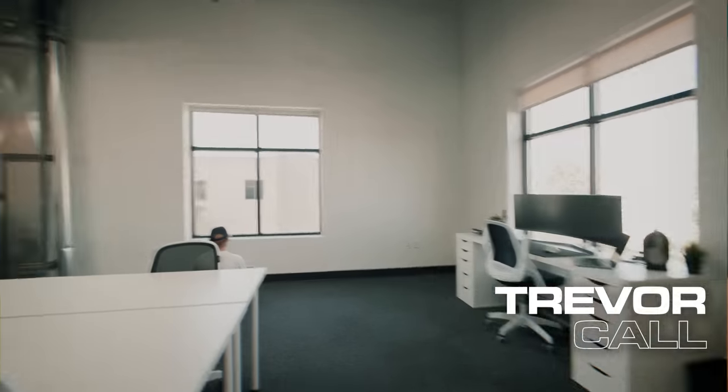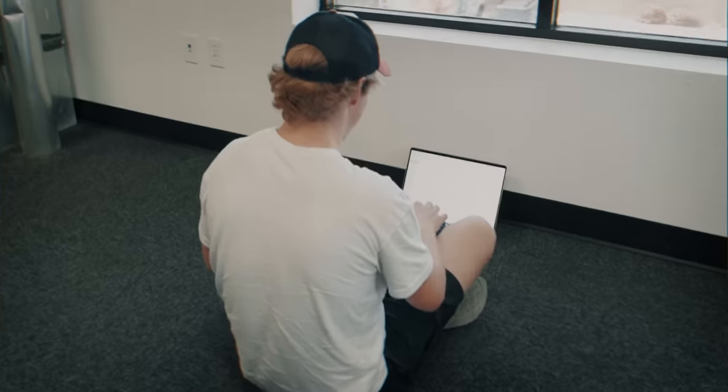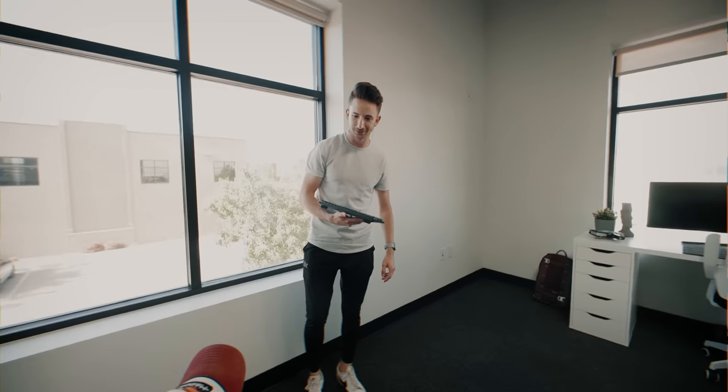Where's Trevor? What are you typing? That's my MX Mechanical Mini from Logitech. By the way, this video is sponsored by Logitech.